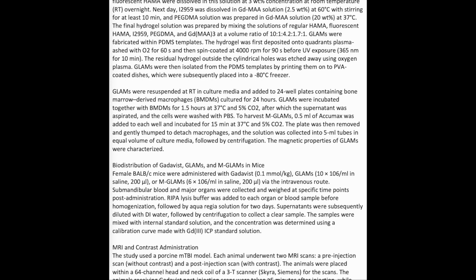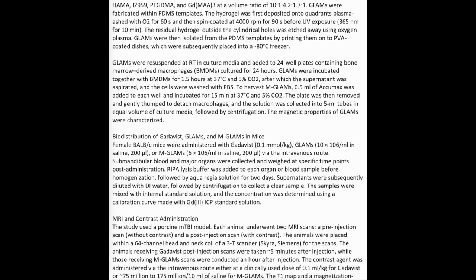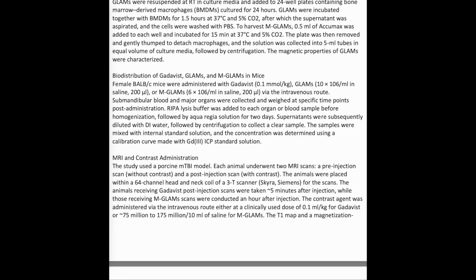GLAMS were incubated together with BMDMs for 1.5 hours at 37°C and 5% CO2, after which the supernatant was aspirated and the cells were washed with PBS. To harvest MGLAMS, 0.5 mL of Accutase was added to each well and incubated for 15 minutes at 37°C and 5% CO2. The plate was then gently thumped to detach macrophages, and the solution was collected into 5 mL tubes with equal volume of culture media, followed by centrifugation. The magnetic properties of GLAMS were characterized by a distribution study of Gadavist, GLAMS, and MGLAMS in mice.